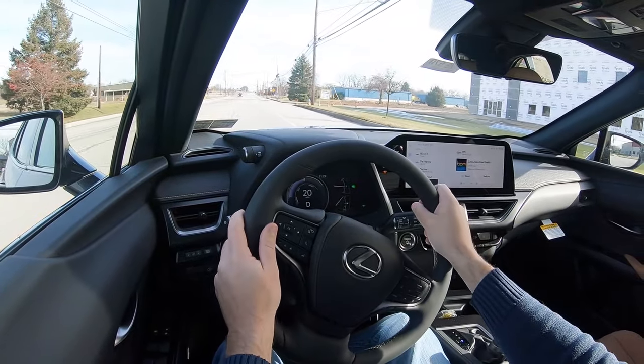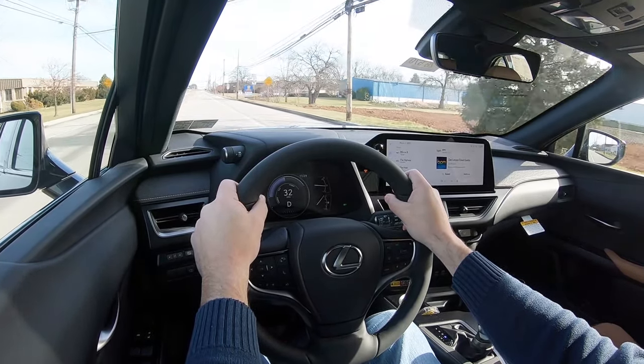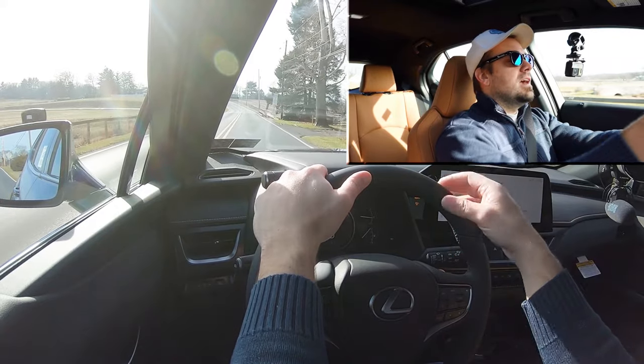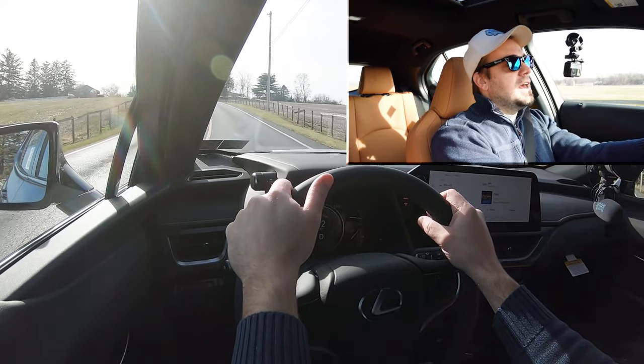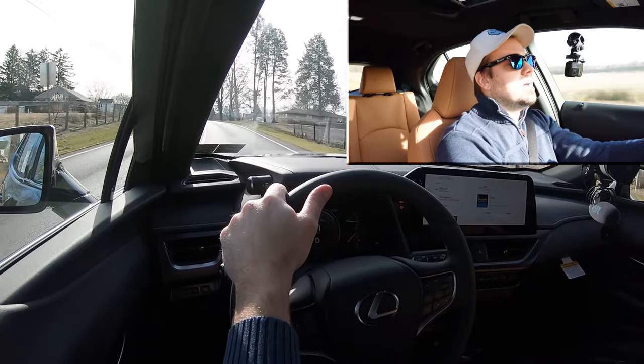As far as steering feel goes, it adjusts depending upon the drive mode you put it in. I have it in Eco driving mode right now and it actually still tends to lean a little bit more on the heavier side of things, which I actually like. No issues there. As far as cabin noise goes, we're going 43 miles per hour and it's actually perfectly fine — there isn't a heck of a lot of exterior wind noise or road noise coming into the cabin.